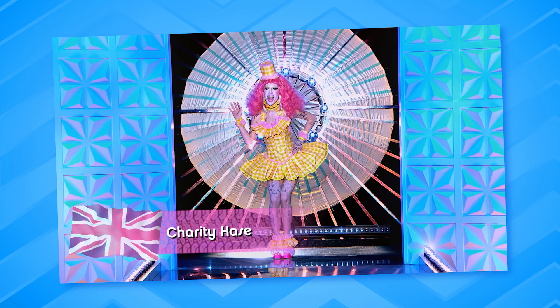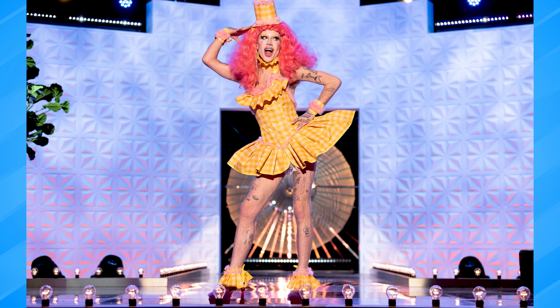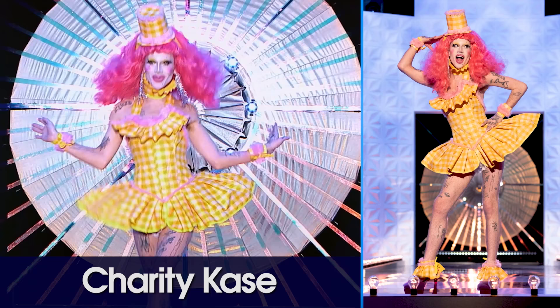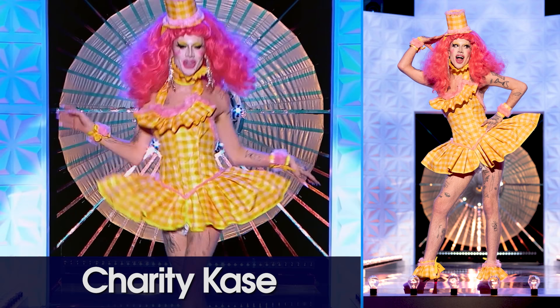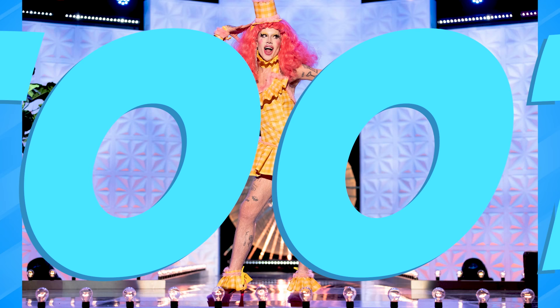Next up, Charity Case. I love this — it's a really cute garment. I love the collar, the hat, the gloves. The silhouette construction is great, and yellow and pink is quite a difficult color combination to pull off, but Charity has pulled it off really well. She looks gorgeous. I do love that she turned around and got her ass out — there's a time and place. Toot, toot, toot!